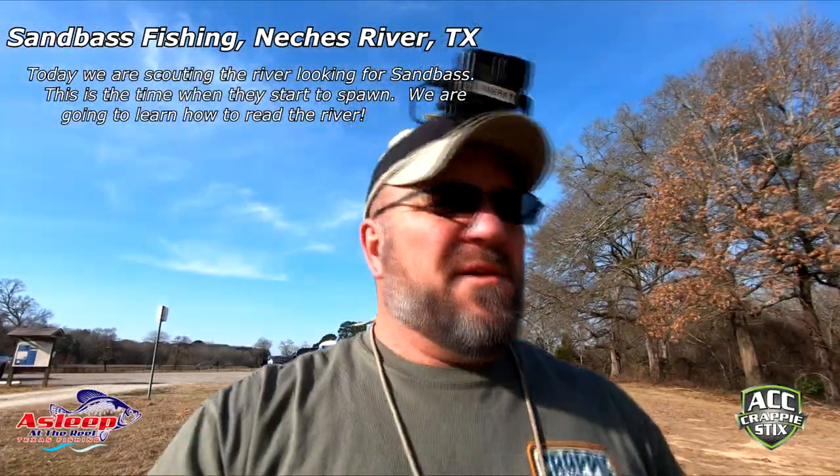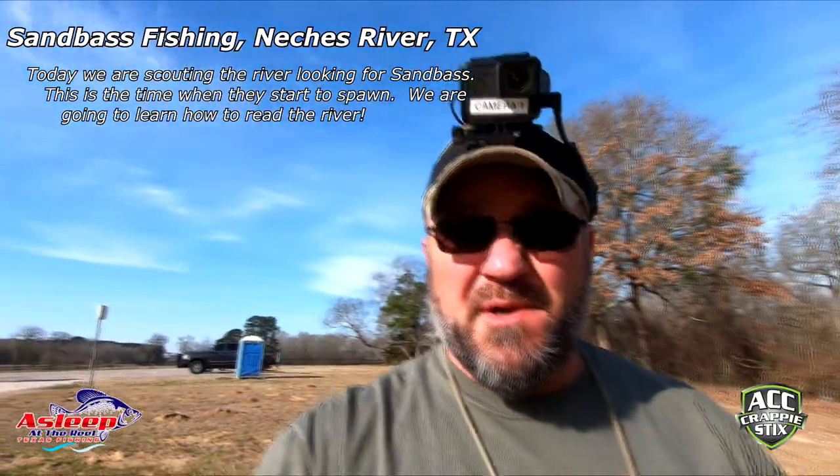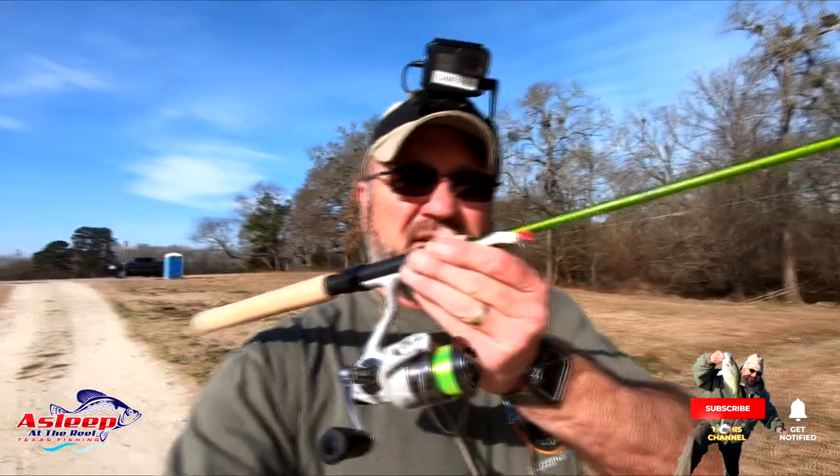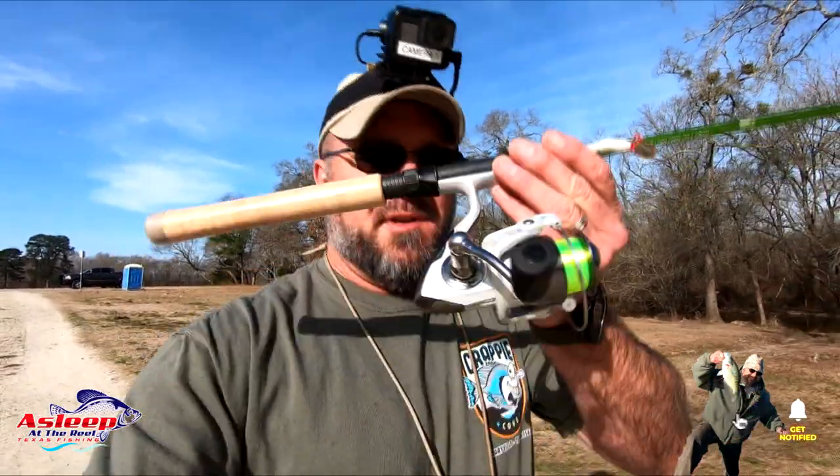Good morning YouTube. Today we're gonna be doing some sand bass fishing. I'm out here at the river. Hadn't done this in about seven years to be honest with you. I used to do it all the time. We're out here in Chandler, Natchez River and not many people out here. So today we're using the ACC crappie stick and the Pflueger Tryon 30 series reel. We're gonna just see what we can do.